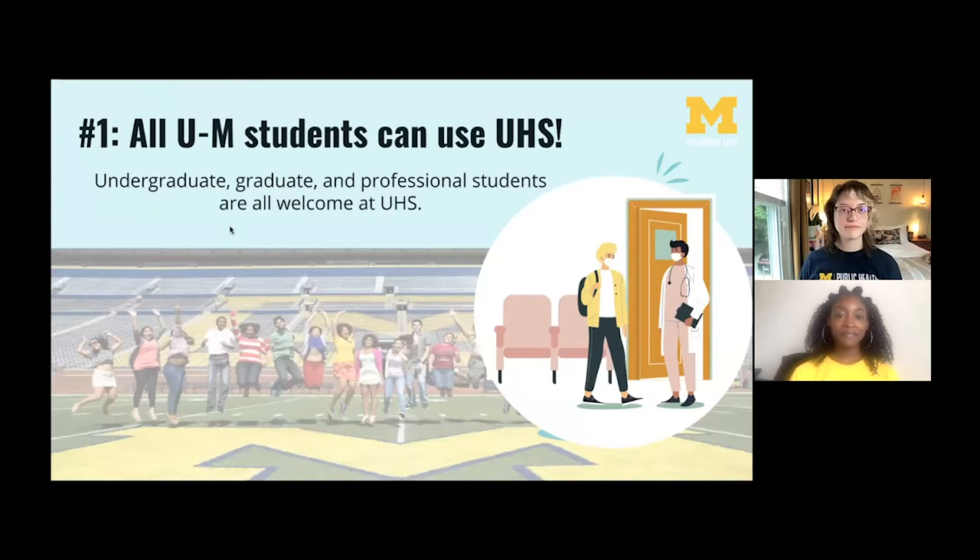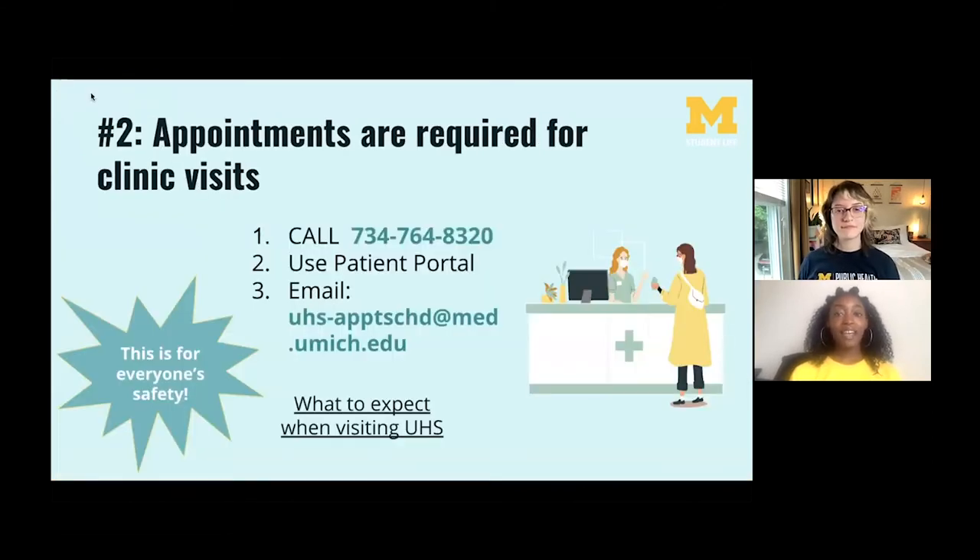The second thing to know is that appointments are required for clinic visits. As we welcome a return to in-person campus this fall, there are COVID precautions in place, including limiting walk-ins. To receive care at UHS you have to make an appointment. The easiest way is to call UHS directly at 734-764-8320. Another option is to use the patient portal online, and a final option is to email UHS. Once your email is received, a schedule and more information on what to do at your appointment can be found at the link 'What to Expect When Visiting UHS.'